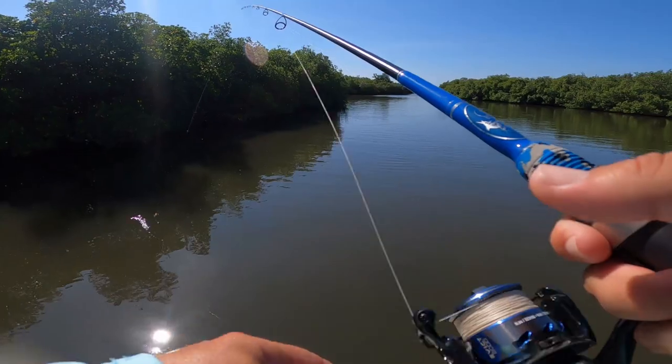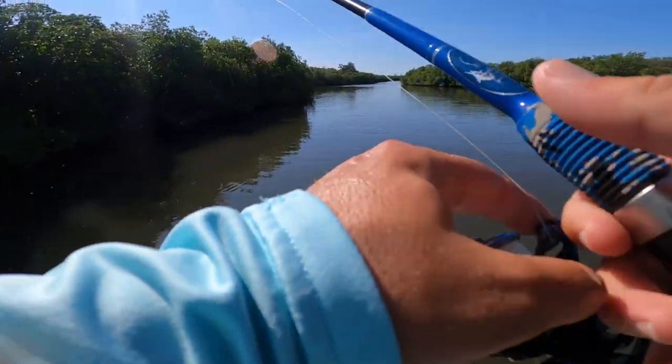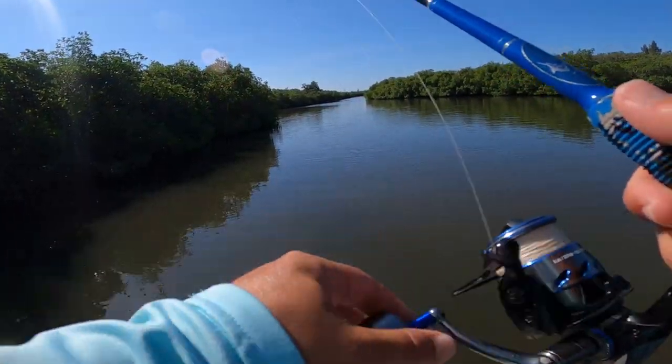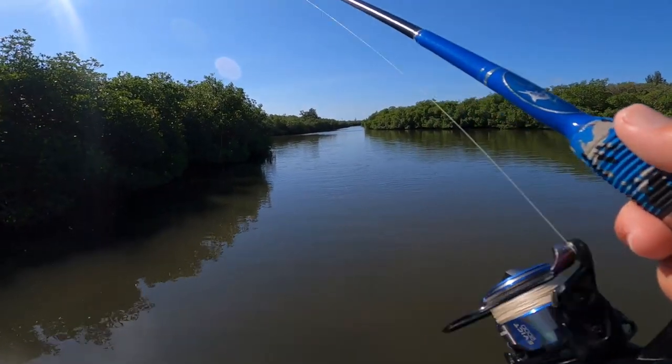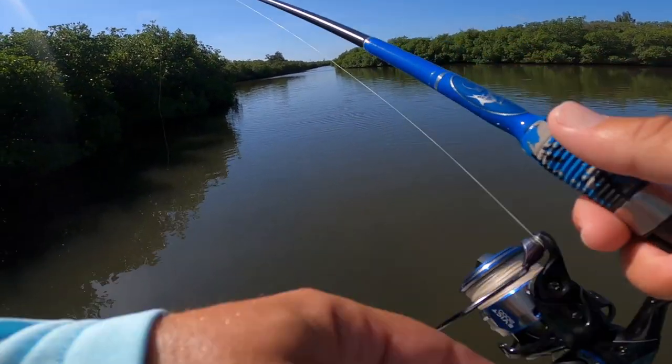We're trying to keep anything that's edible today, really, but we're also going to be kind of selective in what we choose. Because if we keep a snapper, I'm probably only going to keep one or two, and I don't want to catch a 10-incher and regret it when we hook a 15-inch mangrove snapper — which will never happen.